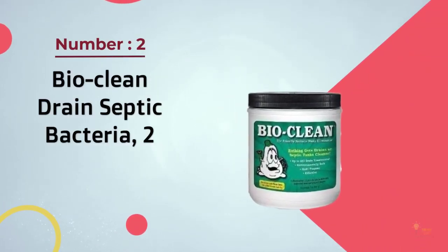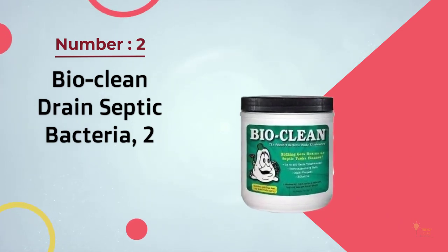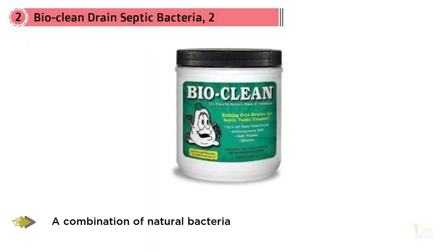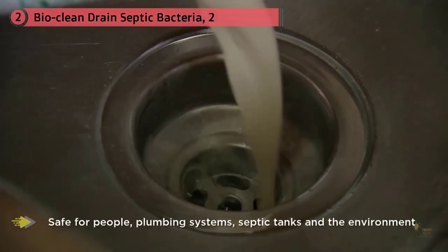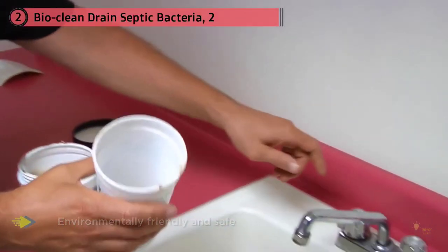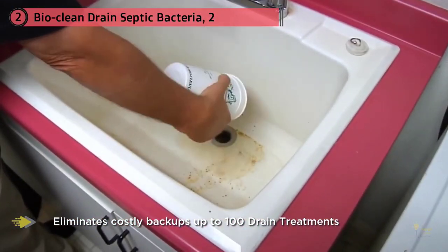Number two: BioClean Drain Septic Bacteria. BioClean is a special combination of natural bacteria and enzymes formulated specifically to digest dead organic waste found in your plumbing system. BioClean will remove grease, hair, soap scum, food particles, paper, and cotton that are plugging your drain lines. It will not affect inorganic materials such as plastic pipe, and will not produce heat, fumes, or boiling like dangerous chemicals. BioClean is completely safe for people, plumbing systems, septic tanks, and the environment.